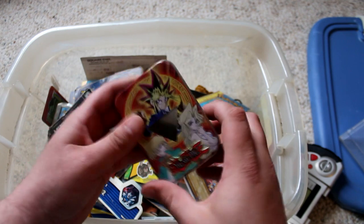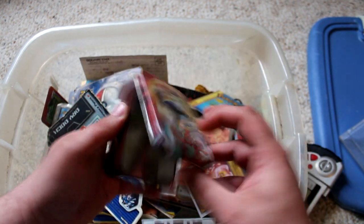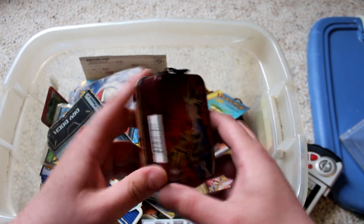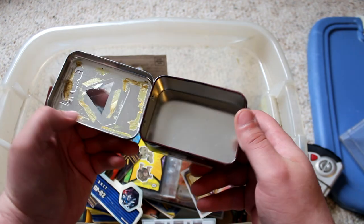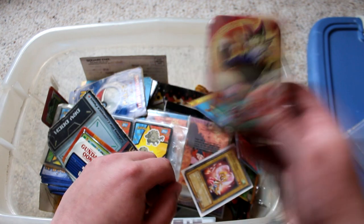So this right here was from back in my Yu-Gi-Oh days. I'm pretty sure this was like a starter deck, and you bought it and it came in this cool little tin. Kind of interesting — no idea what all is in here.